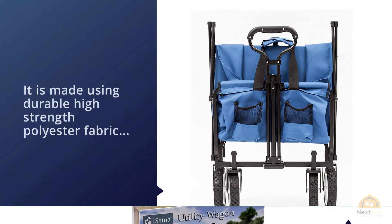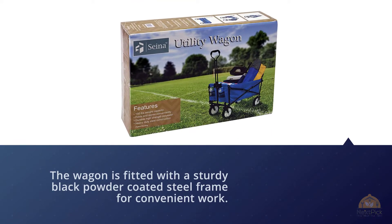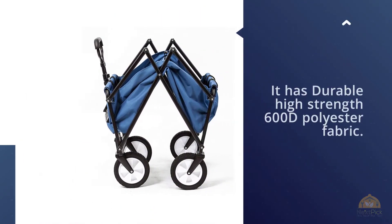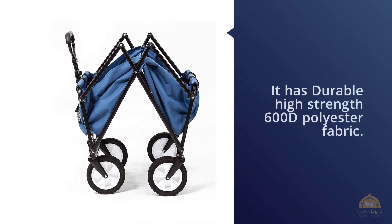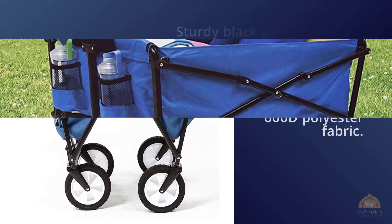This folding wagon is your ultimate savior because it has a plate where you can put your beverages. In addition, it has two mesh cup holsters that hold your drinks intact. On top of holding your drinks, the Mac Sports outdoor utility wagon has a big capacity of 150 lbs.